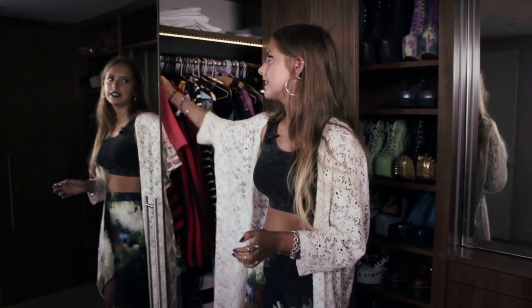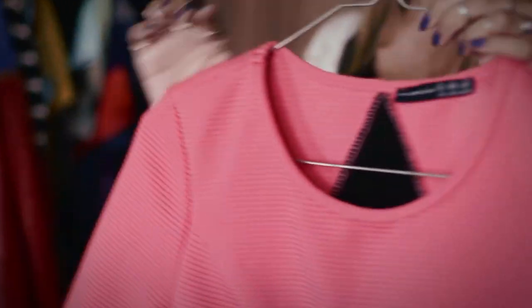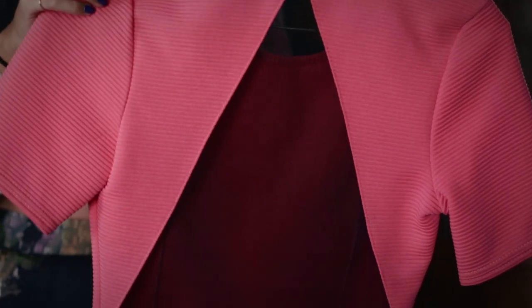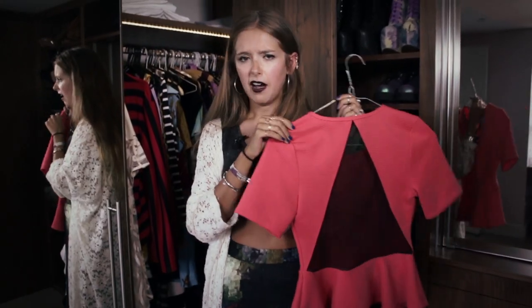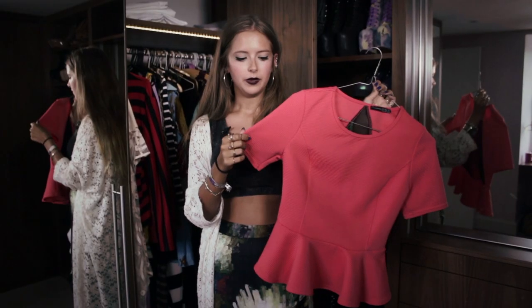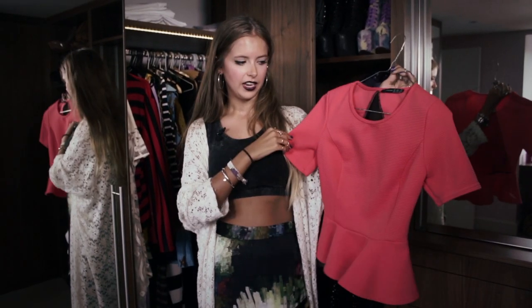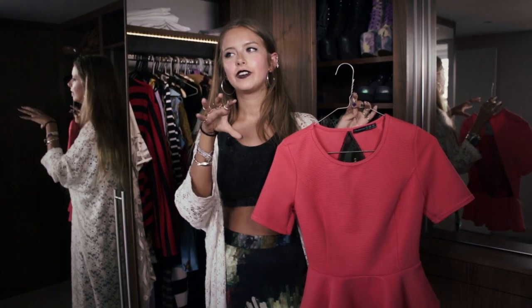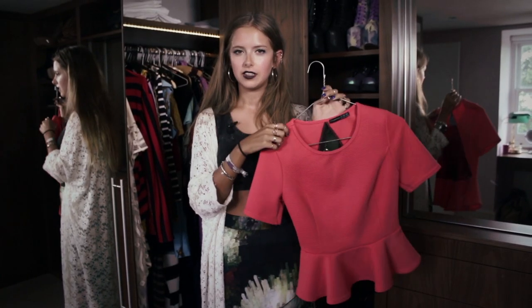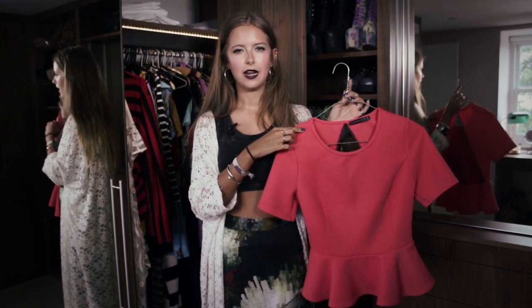My best value item that I wear a lot is this peplum top from Primark. It's got really nice mesh triangle detailing on the back, which makes it a little harder to find a good bra to wear with it. It's almost like a sport-type material. It cost around the £11 mark and I've already worn it at least five or six times since buying it late last year.